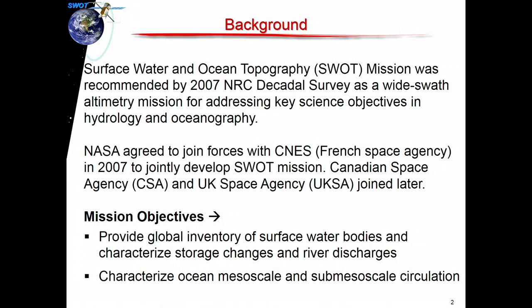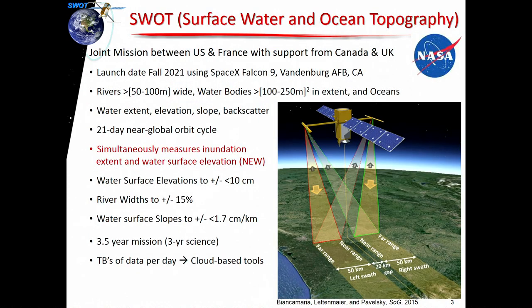The big objectives for the SWAT satellite are to provide a global inventory of surface water bodies and characterize storage changes and river discharges. So there's a hydrology component, but it's also going to fly over the ocean, so there's an oceanography aspect looking at mesoscale and sub-mesoscale circulation. I'm going to focus primarily on the terrestrial side for the hydrology aspects related to groundwater.